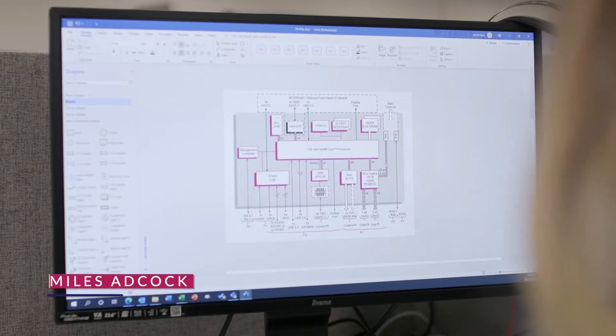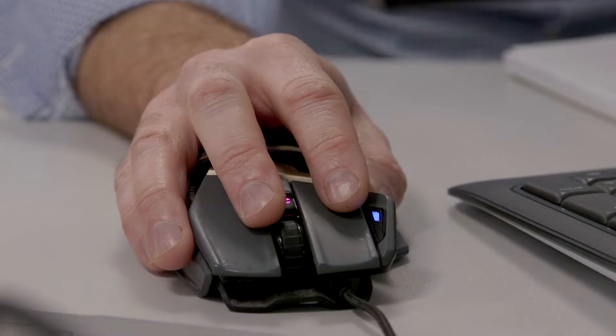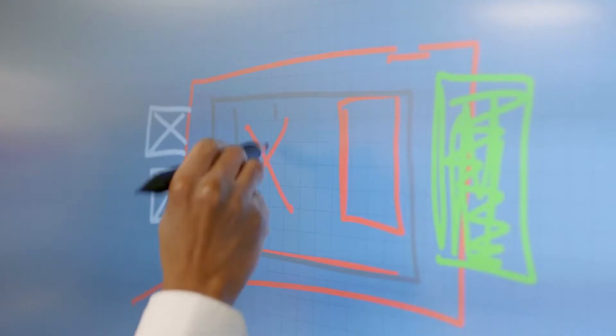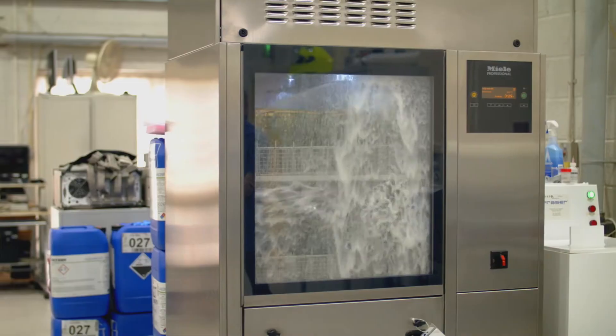I'm Myles Adcock, I'm the Chief Executive Officer here at Concurrent Technologies. Concurrent Technologies design and make some of the world's very best processing boards for customers who have really demanding needs. We pride ourselves in delivering products that work under extreme conditions every time.